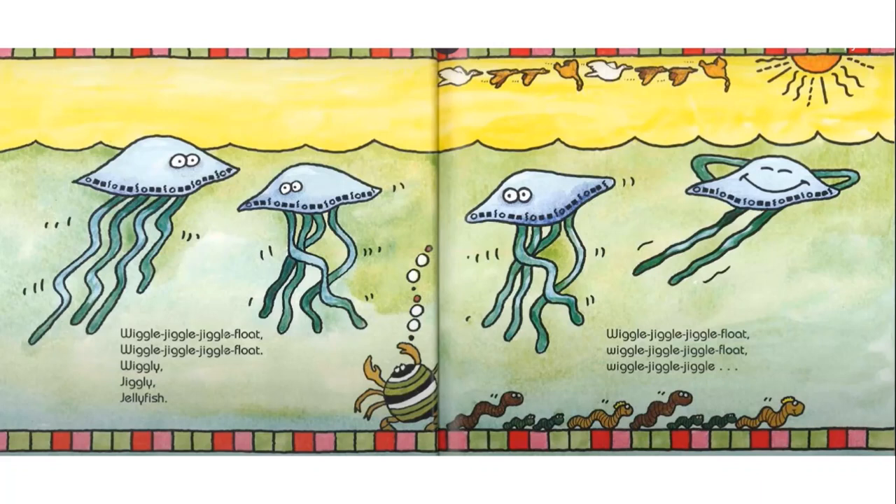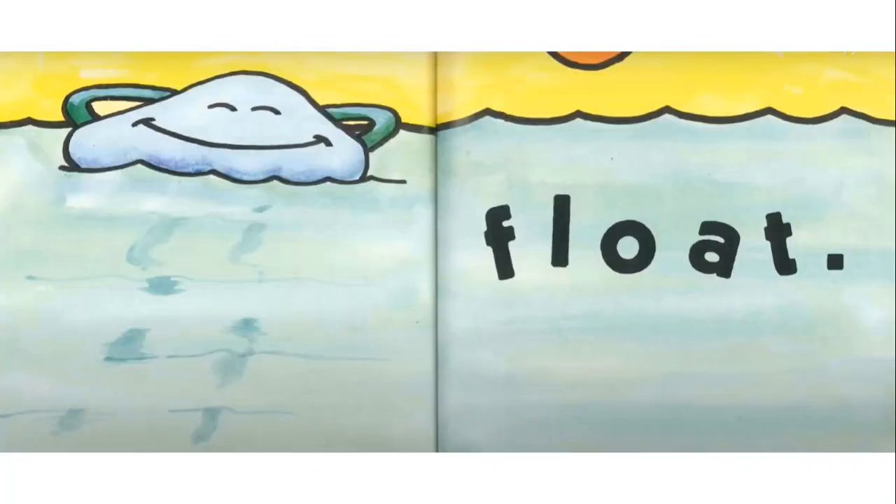Wiggle, jiggle, jiggle, float. Wiggle, jiggle, jiggle, float. Jiggly, wiggly jellyfish. Wiggle, jiggle, jiggle, float. Wiggle, jiggle, jiggle, float.